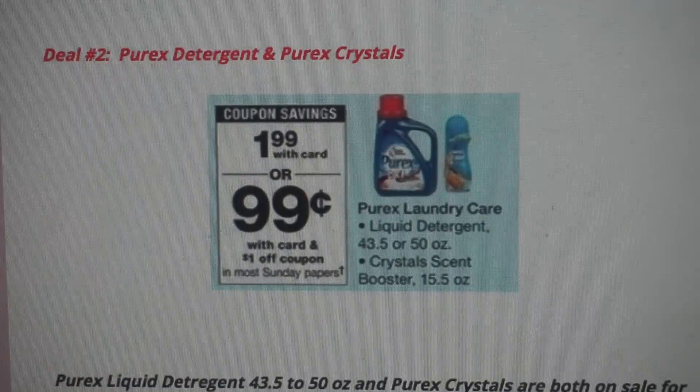Deal number two is a great deal on Purex Detergent and Purex Crystals. We got some amazing new printable coupons — $1 off the liquid and $1 off the crystals, so print those out. There is a coupon insert preview video available if you want to check it out. These Purex coupons are now available as printables, so you may want to hold off on buying newspapers this week, but check the preview before making that decision.